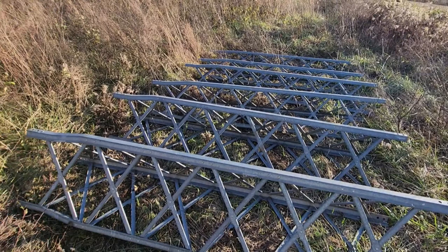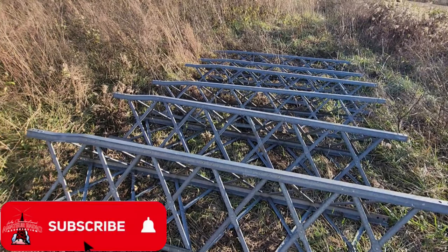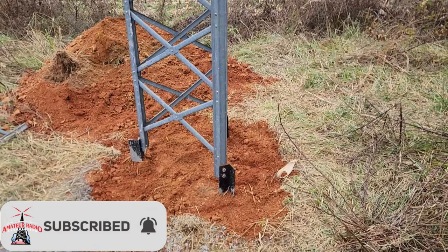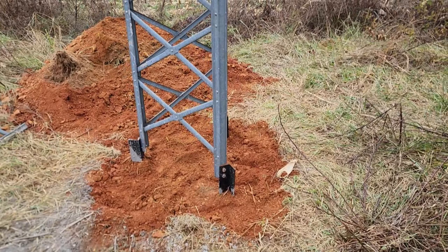This week on El Cara Ham Radio, we're going to pick up in part number two on the tower installation at Tiny Fangorn. The tower installation is a Rohn, and it's a 48-foot tall tower. That's what's coming up next this week on El Cara Ham Radio.